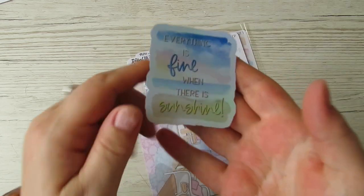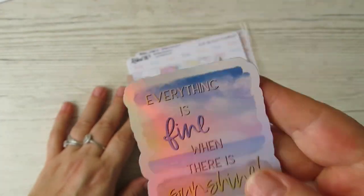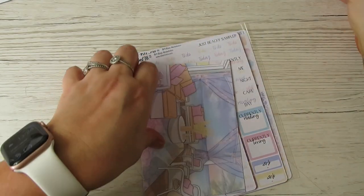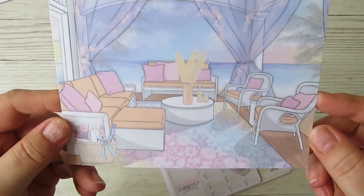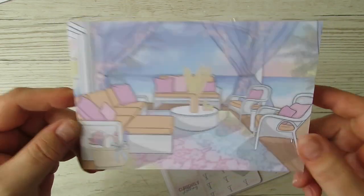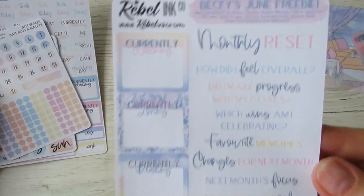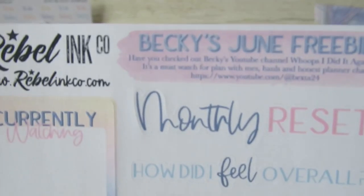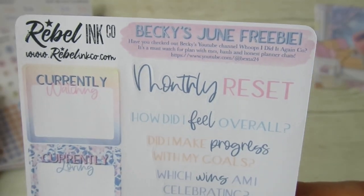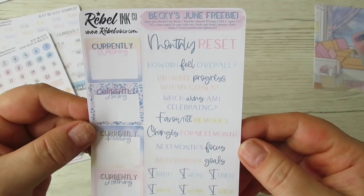It's all pastels! We get this gorgeous 'Everything is Fine When There's Sunshine' card - look at the pastels on this, wow! And this is my freebie that you get when you use my code, which is down below. It's a freebie for a monthly reset.